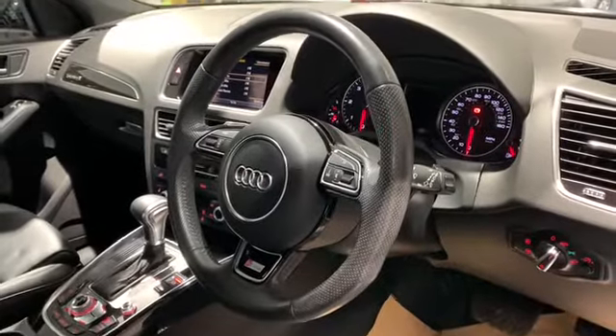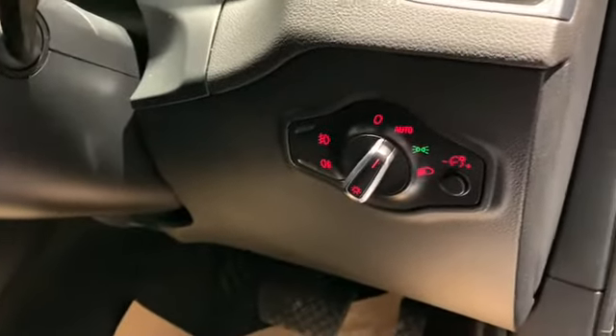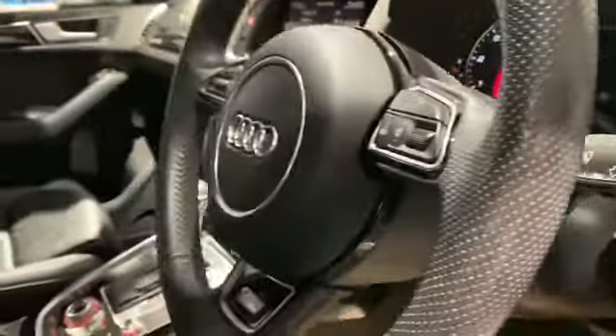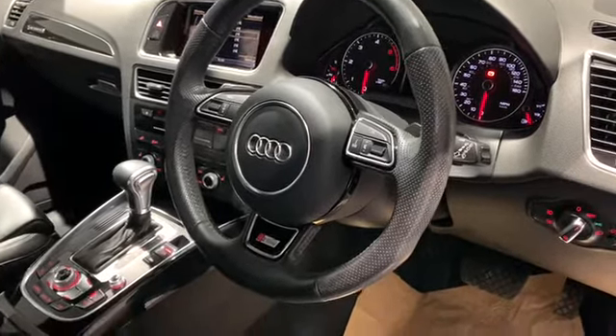Nice dark interior. We have the S-Line emblem on the passenger and driver's seat. Overall great condition on the leather with no obvious signs of wear and tear. The nice three-spoke S-Line steering wheel. Our automatic lights, front and rear fog lights and dash illumination. We have our window wiper stalk and our indicator stalk. It is an automatic so we have paddle shift to the rear of the steering wheel. The buttons on the left-hand side of the steering wheel are for the trip computer system and the buttons on the right are for the infotainment system.